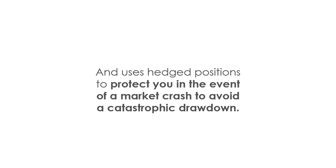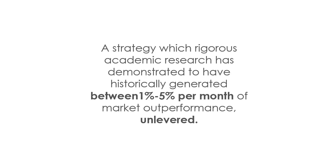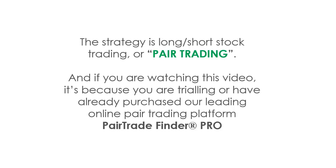Importantly, this strategy uses hedge positions, and these will protect you in the event of a market crash and help you avoid any kind of catastrophic drawdown in your account, which is the bane of so many new traders. It's a strategy which rigorous academic research has demonstrated to have historically generated between one percent and five percent per month of market outperformance versus the broader market indices.